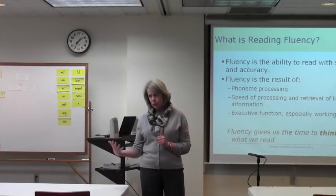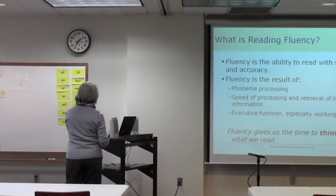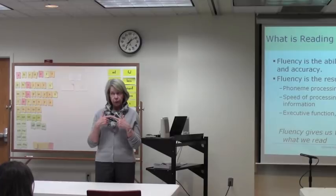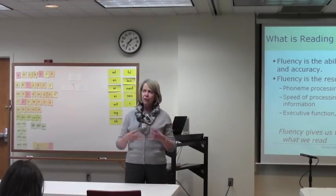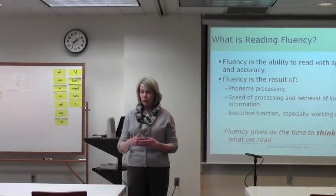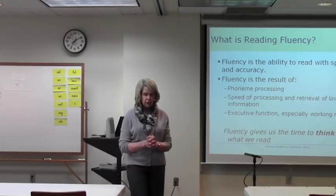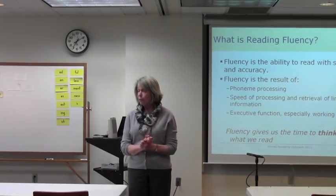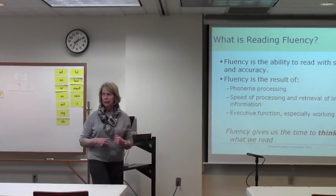Students with reading disorders or dyslexia, as well as those who come from more impoverished language backgrounds, are really limited as well. So fluency is the ability to read with speed and accuracy, but it is the result of processing sounds accurately — that involves processing speed, how quickly we can process sounds, and also retrieve linguistic information like meanings, associating words with meanings and background knowledge. It also involves our executive functions, in particular working memory, which is our ability to retrieve information very quickly, hold it in mind, and use it to solve a problem or learn something new.